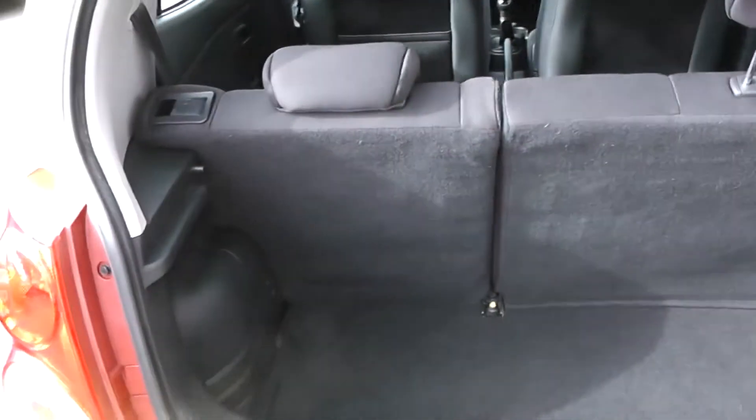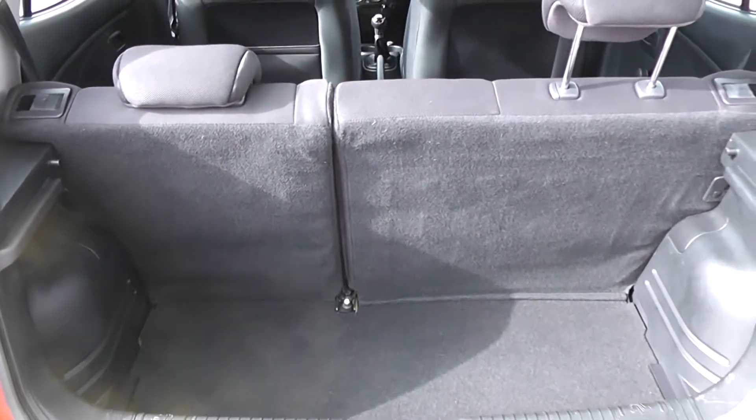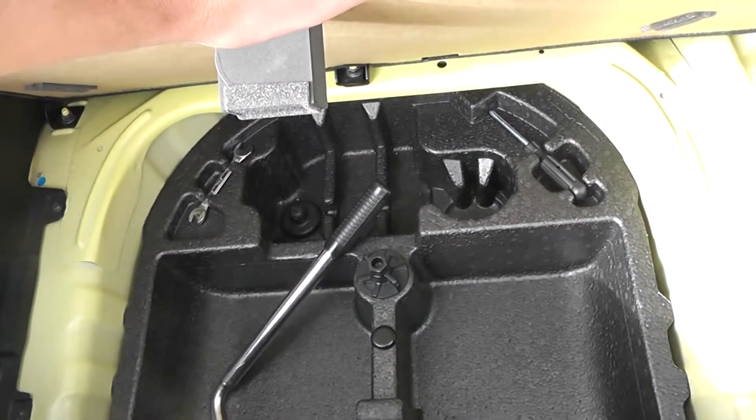If you take a look into the boot, I can show you that for the size of the car, you've got a decent size boot space. You do have the option of 60-40 split-fold rear seats, in case you want to make any more room. Underneath, there's added storage compartments.